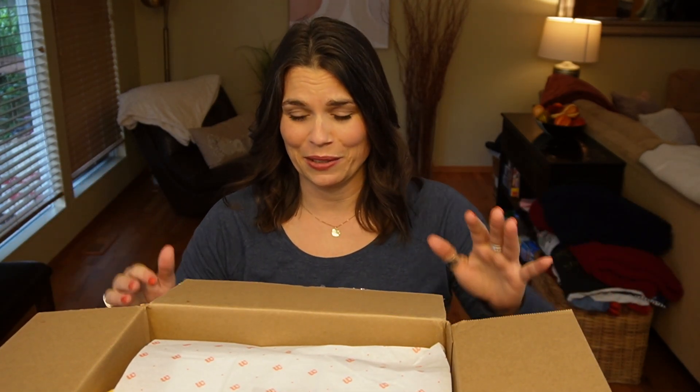I got a new camera, so it might look a little different, might sound a little different. This is my trial run with the new camera, so we'll see how it goes today. So far, so good — except I just cut my head off.